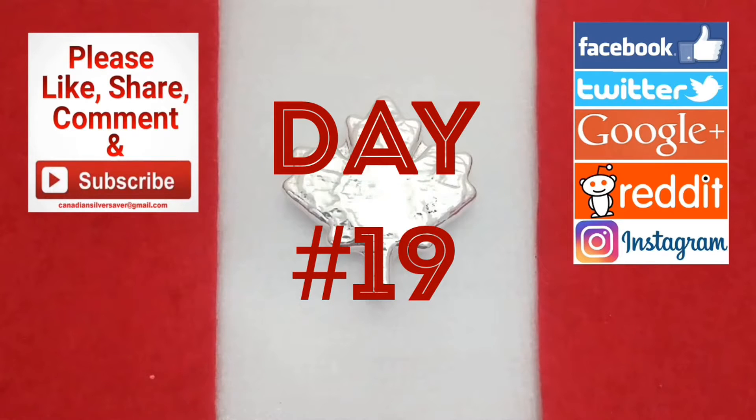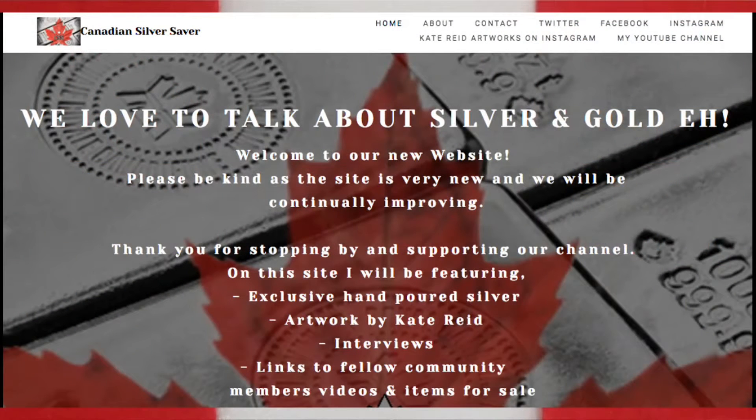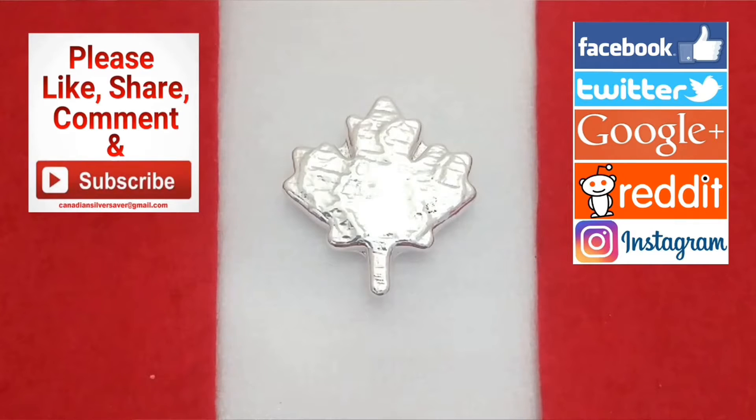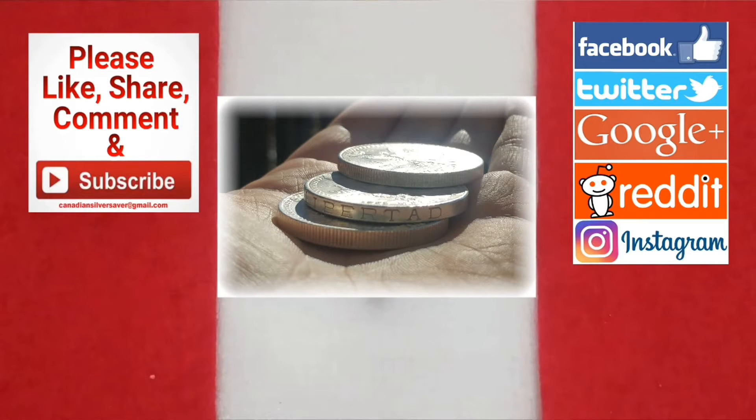It's day 19 of my 100 days of silver stacking — thanks for sticking with me everybody. Remember to check out my new website canadiansilversaver.com and .ca to stay up to date, and follow me on Twitter, Facebook, and Instagram. Today I'm going to give you a super sunny silver hunt Sunday. It's a beautiful day here in Canada and I'm going to show you some Libertades — some beautiful Mexican silver. Stay tuned.